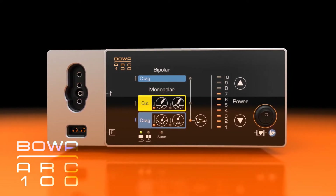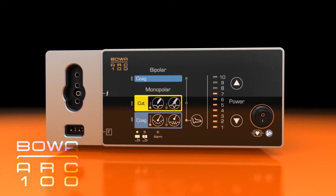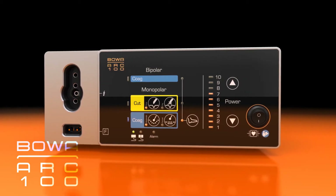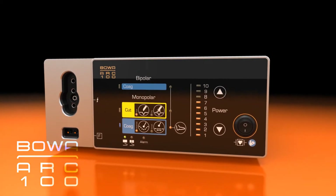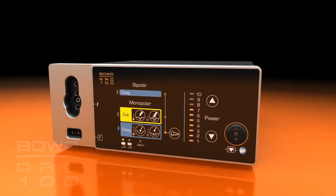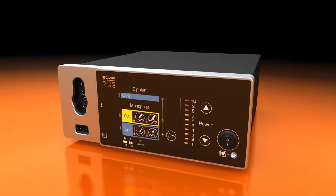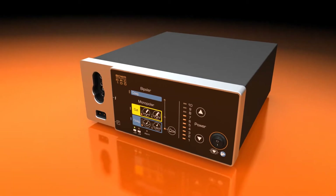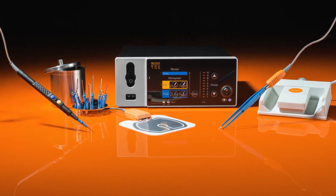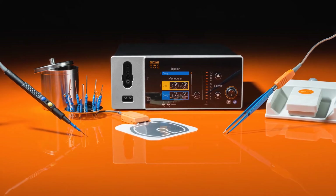All functions and power settings are visible at all times and can be selected by tapping with a finger. Easy neutral electrode monitoring provides high-level patient safety, guaranteeing safe working to a high clinical standard. You'll be perfectly equipped with the extensive range of basic equipment for the ARC 100.